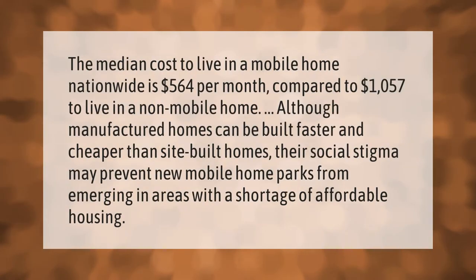The median cost to live in a mobile home nationwide is $564 per month, compared to $1,057 to live in a non-mobile home. Although manufactured homes can be built faster and cheaper than site-built homes, their social stigma may prevent new mobile home parks from emerging in areas with a shortage of affordable housing.